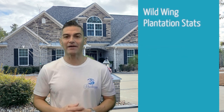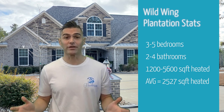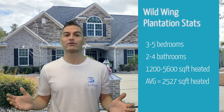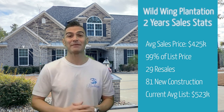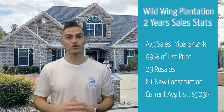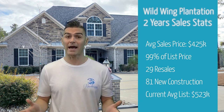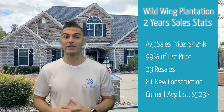For the main single-family home community of Wild Wing Plantation, you will find mostly 3 to 5 bedroom homes with 2 to 4 bathrooms. Sizes range from 1,200 to 5,600 square feet heated, with an average of 2,500 to 2,700 square feet heated. In the past two years, the average sold price was $425,000, which was 99% of list price, covering 29 resales and 81 new construction homes. Right now, the average list price for homes on the market is $523,000.